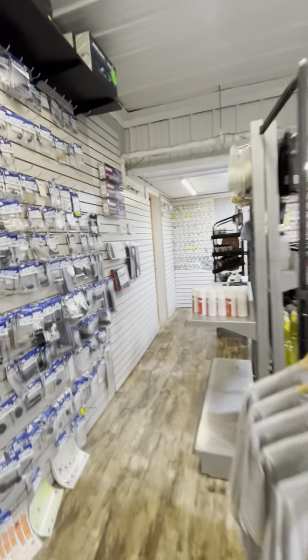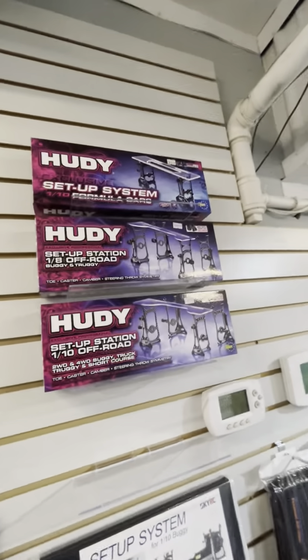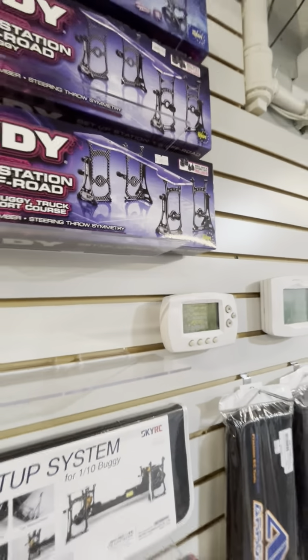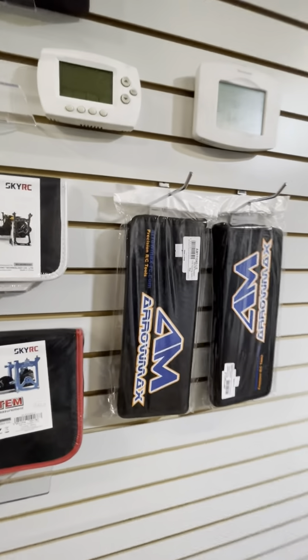If you need a setup station, they're all down here — I think these are all the off-road ones. There's a Formula One up there right now. We just ordered a Panic car one, so that will be here sometime this week. I think there is an Aeromax one here for a Panic car as well.